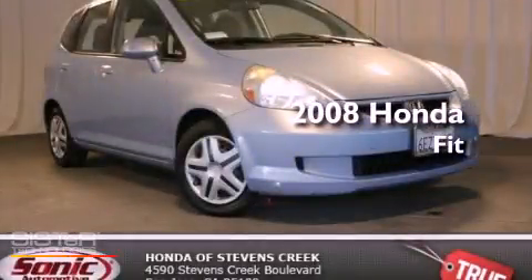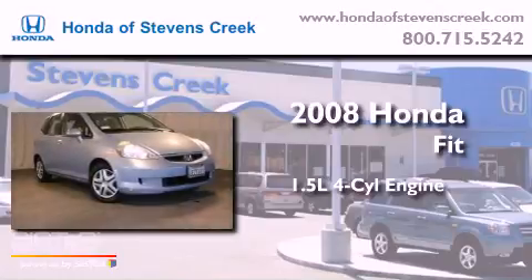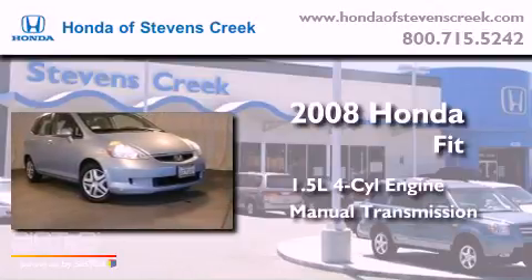This is a 2008 Honda Fit. It features a 1.5 liter four-cylinder engine and a manual transmission.